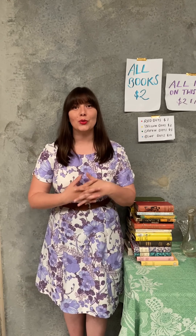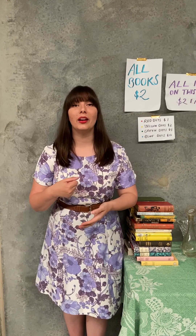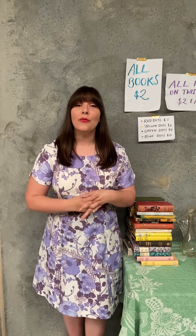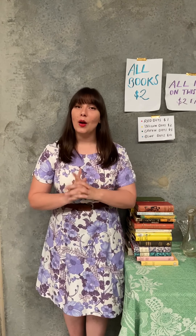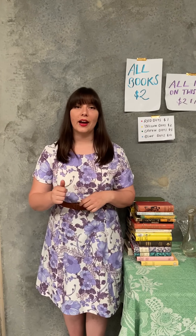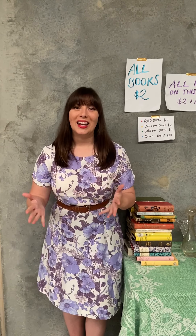You'll be seeing on the Garage Sale Trail website and on their social media channels the phrase 'make money, save money.' So what better way to jump into these tips than to give you an idea on how to price your items. But before I get into that, I want you to think about what your primary goal is for this year's garage sale trail.